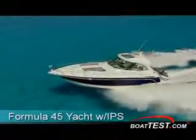This year Formula set out to take full advantage of the IPS system. There's more room in the mechanical space, better maneuverability, less overall height, and believe it or not, you can save money with IPS.